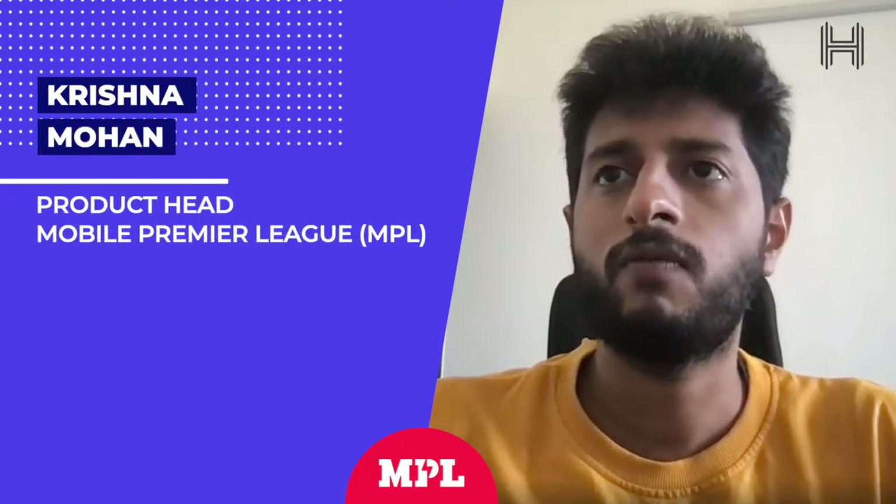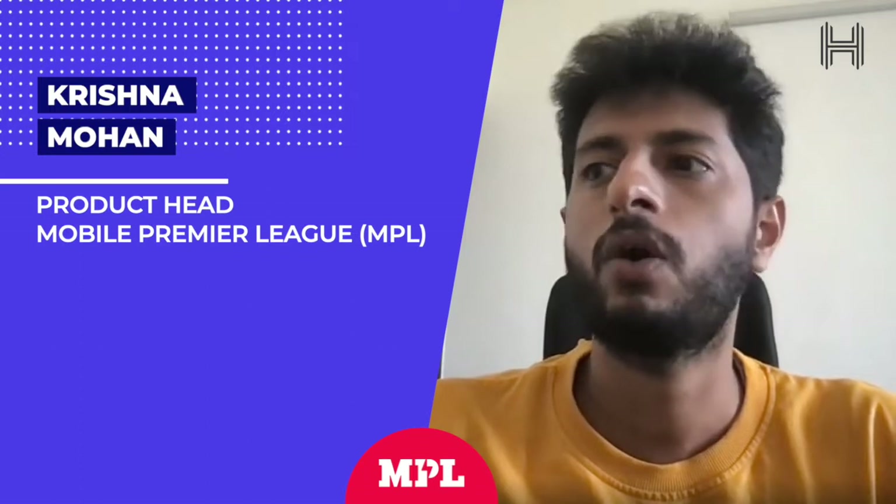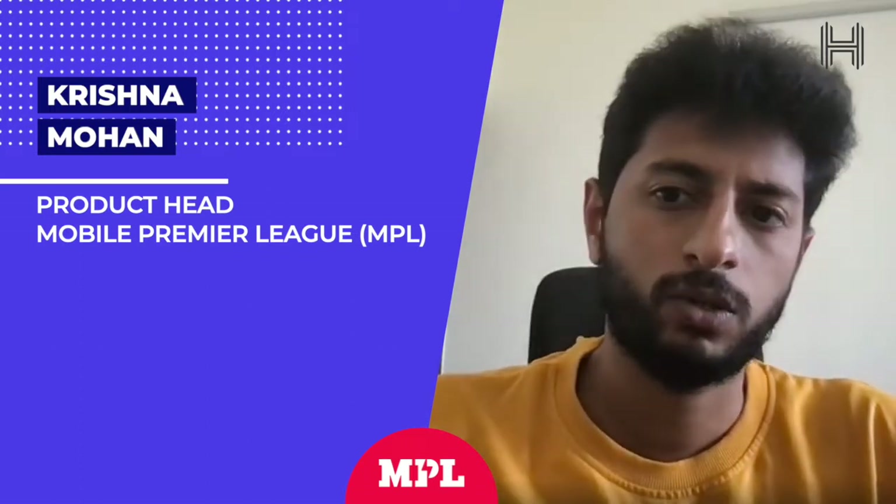We have been very particular that we take all the kinds of safety measures not to allow any kind of fraudsters. And that is where this AI part from Hyperverge also comes into play.